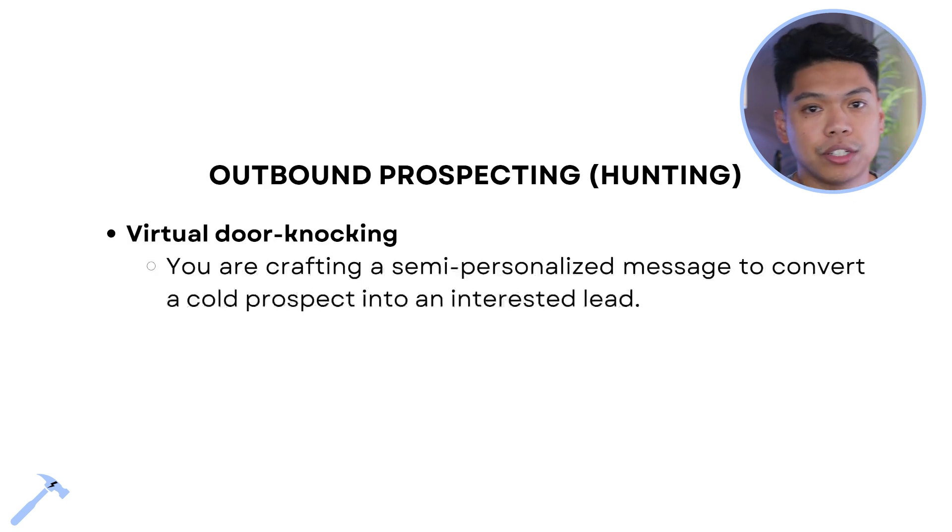Outbound prospecting — I'm calling this hunting. We're hunting for clients and prospects, intentionally looking for people. We call it virtual door knocking: you are crafting a semi-personal message to convert a cold prospect into an interested lead. A simple outreach method: 'Hey, I started a software company — do you have 10 to 15 minutes to check it out and give me feedback?' Very simple.